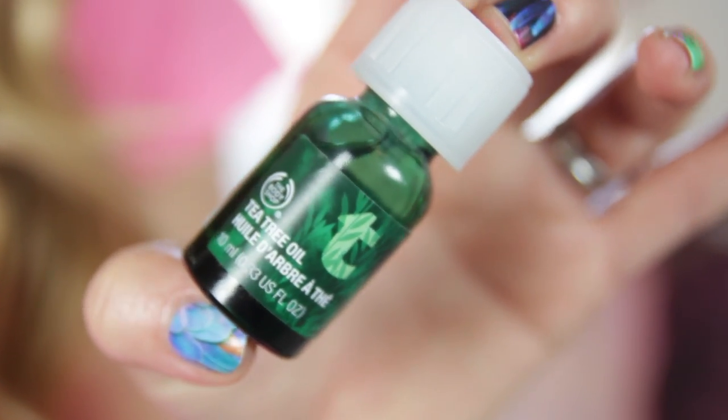This one is from The Body Shop, which is my favourite because it is fair trade and organic. It's really inexpensive, and this little pot will last you for absolutely ages. Not only can you use it on spots, but because it is a great natural antibacterial oil, you can actually use it to disinfect things as well.